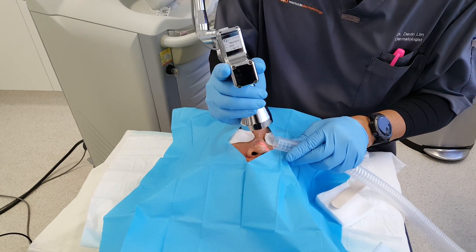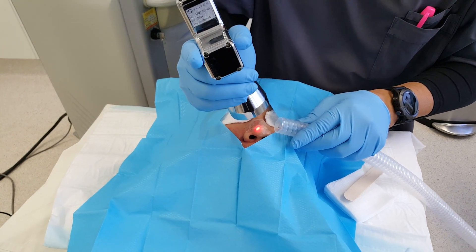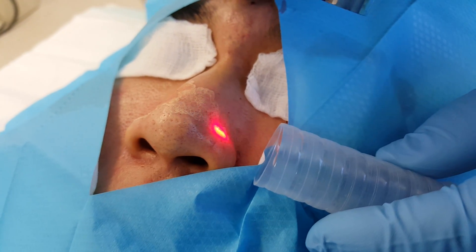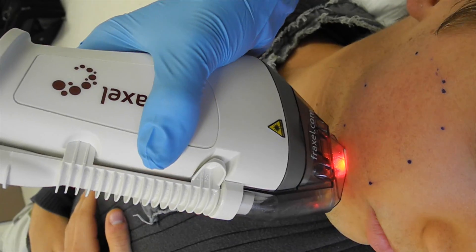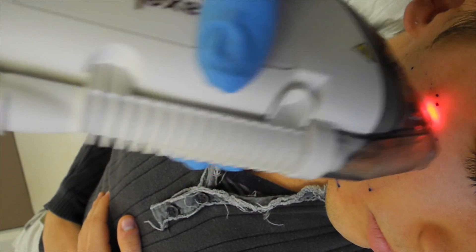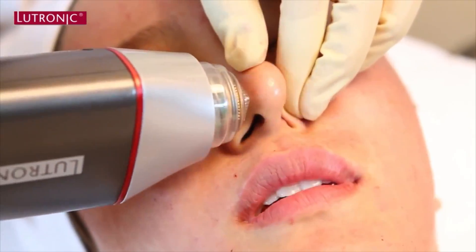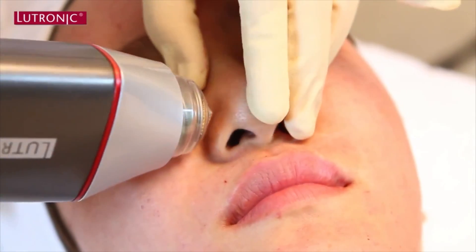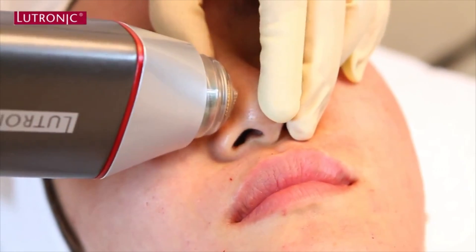In my previous videos, I discussed various methods of treating enlarged pores with the use of laser technology, including ablative lasers such as Erbium and CO2 laser. I also discussed fractionated laser resurfacing using devices such as Fraxel, and energy devices such as microneedling with Infini by Lutronix.